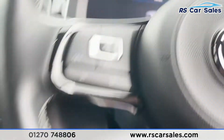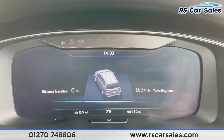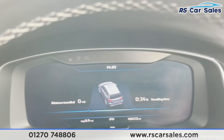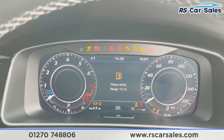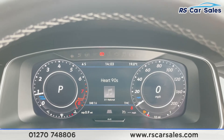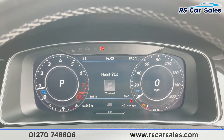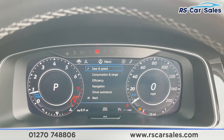Stepping inside, the vehicle has covered just over 46,400 miles. Starting the vehicle up, you can see we are free from any warning lights on the dashboard. We have a digital display in here and can flick between plenty of different views.